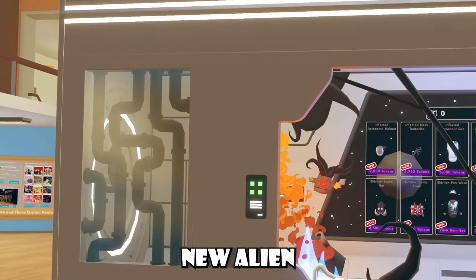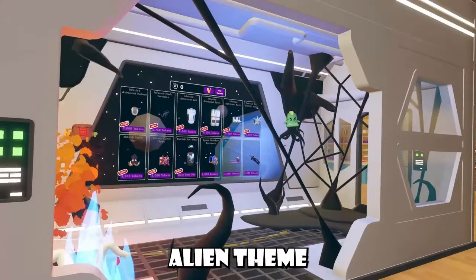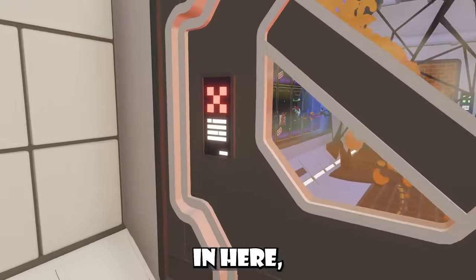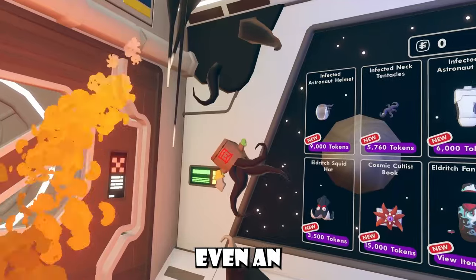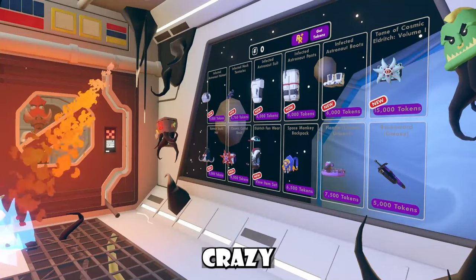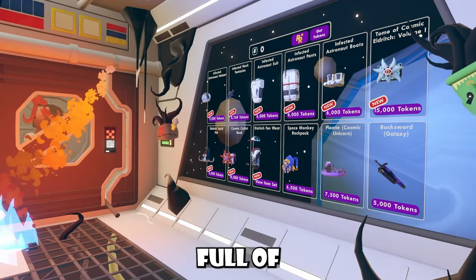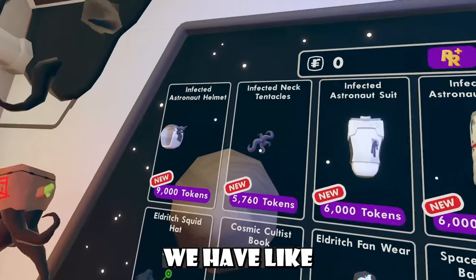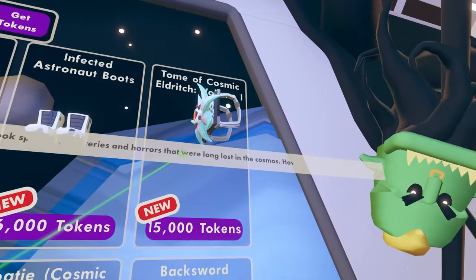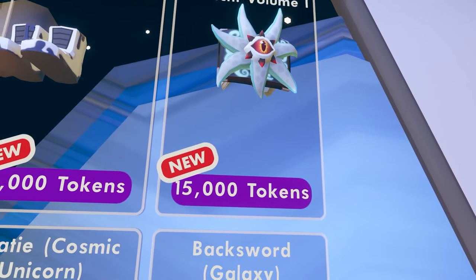This is Rec Room's new Alien Excursion weekly shop. As you guys can see, it has an obvious alien theme to it - some sort of space theme. We have fire everywhere going on. We can enter this little chamber in here, and there's even an infected Kevin in here too, and all this goo. We also have a new weekly rotation with a shop full of new items. We have this infected astronaut set, and we have this Tome of Cosmic Eldritch Volume 1 book, which is quite literally just like the old Teller book but reskinned - 15,000 tokens, by the way.